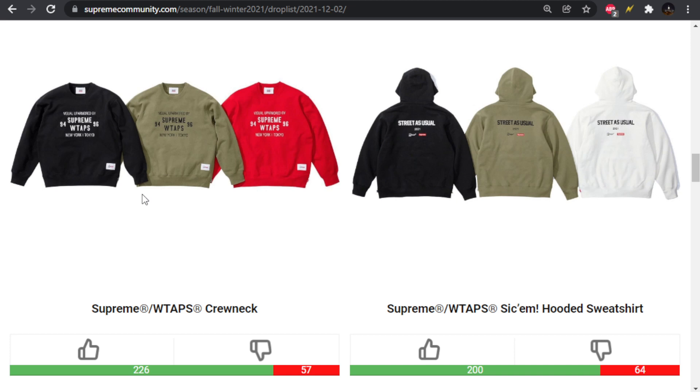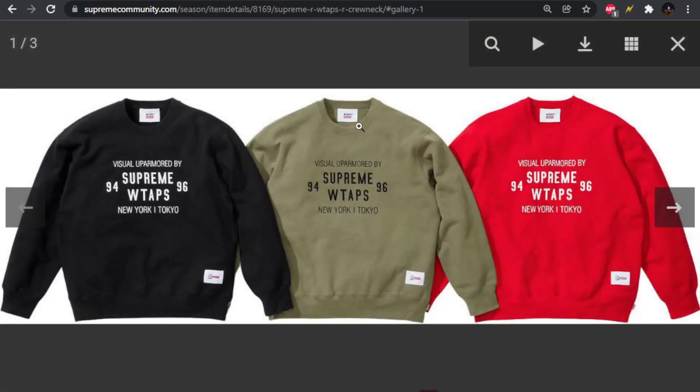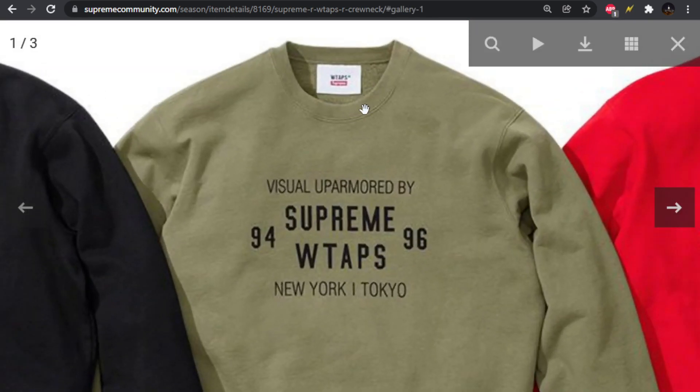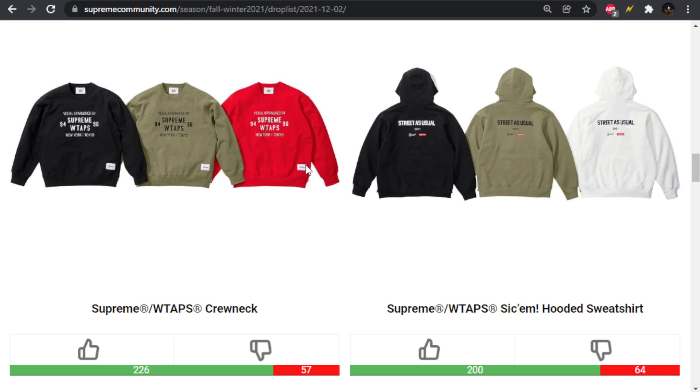Looks like they are using WTAPS blanks based on the tags — obviously not the normal Supreme tag. We have 'Visual Up Armored by Supreme,' WTAPS 94 and 96 — I'm assuming those are the starting years of each brand. The colorways are good, pretty safe. These are all right, nothing crazy.